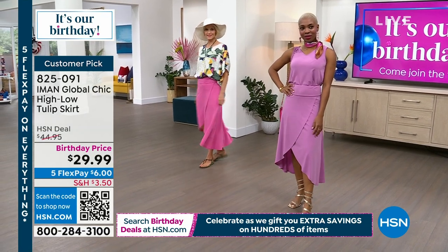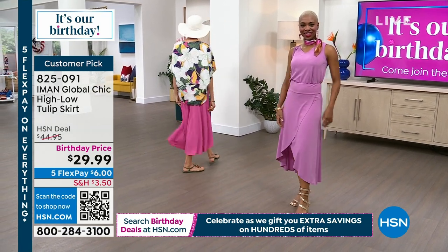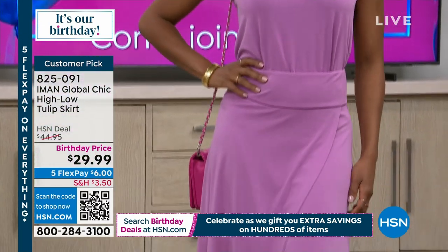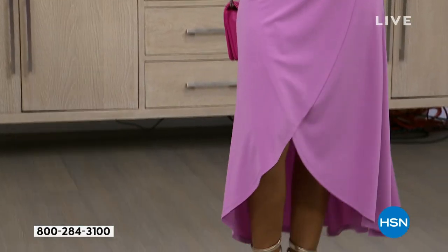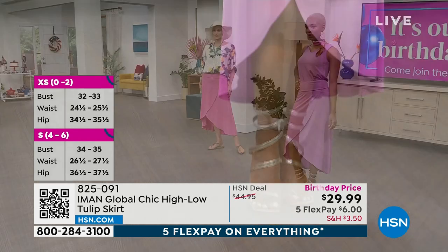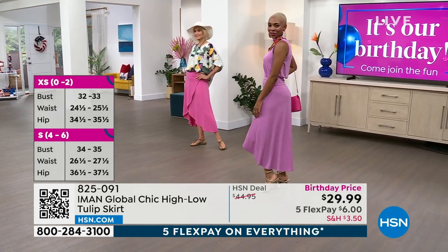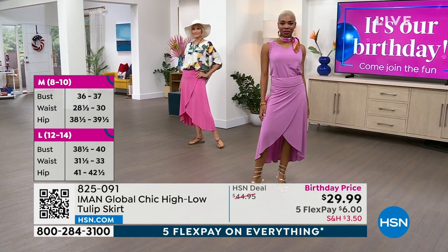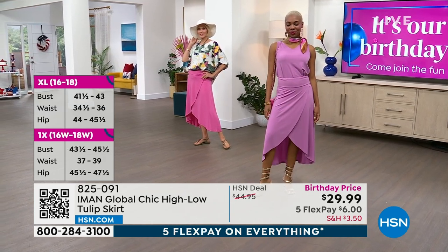It's so easy to style. You can throw it on with a tank like you see on Shalane, or Carol's got hers with a poncho top that we have coming up — that's really beautiful as well. So easy to style, easy to wear. We love showing off our beautiful sandals for the season, and having that tulip, that little bit of high-low, really just kind of allows you to have a little fun and play a little bit.